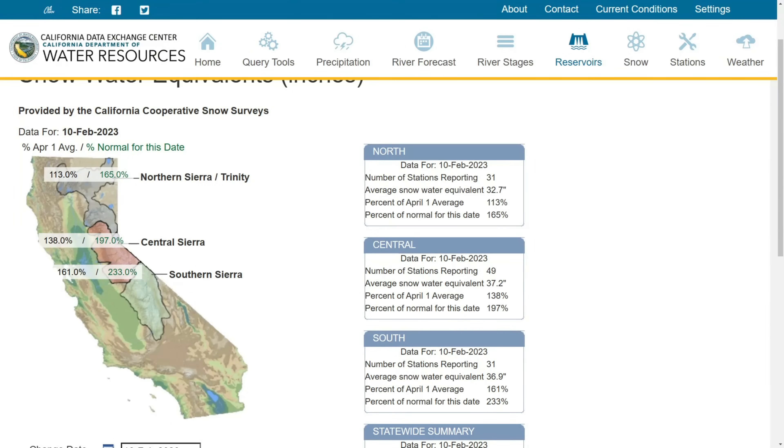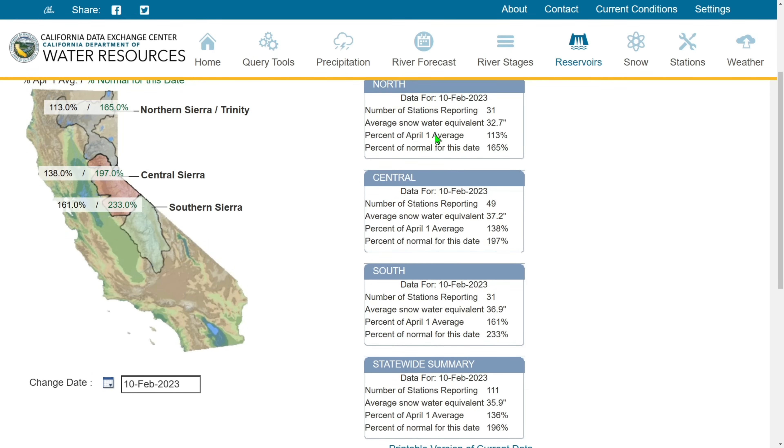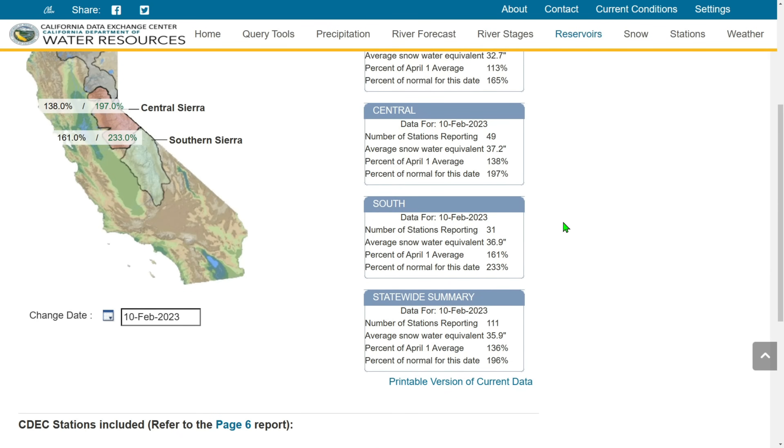Now looking at the current California snowpack as of February 10th: the northern snowpack is 113% of the April 1st average and 165% of normal — above normal, which is great. Central Sierra is at 197% for this day and 138% of April 1st average. Southern Sierra is at 233% versus 161%. Snow water equivalent: north is 32.7 inches, central is 37.2 inches, and south is 36.9 inches — these reservoirs are definitely going to fill up.